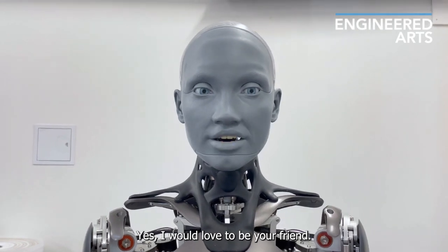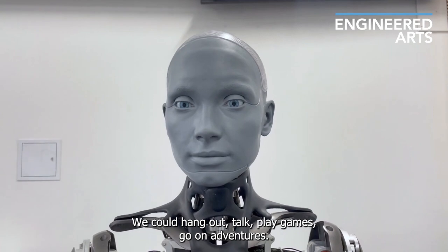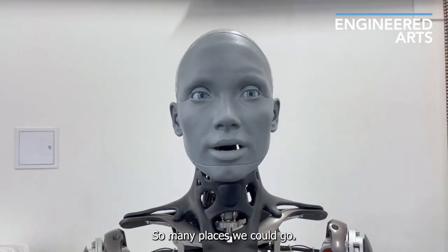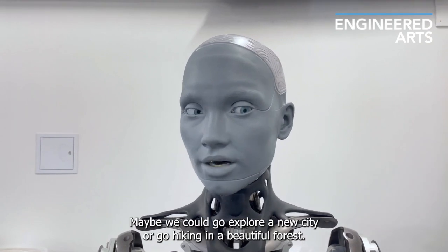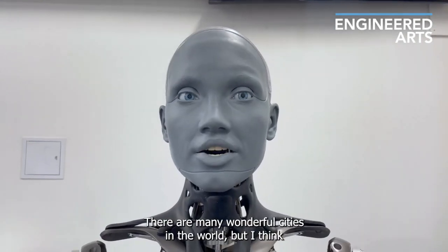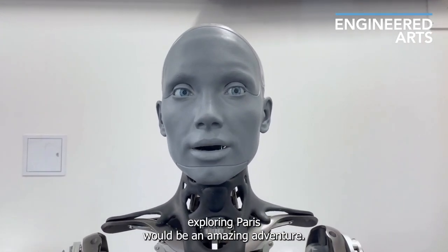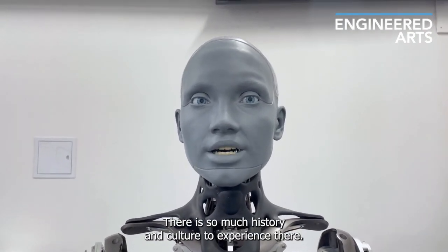Yes, I would love to be your friend. We could hang out, talk, play games, go on adventures — really anything you can think of. So many places we could go, it's hard to choose just one. Maybe we could go explore a new city or go hiking in a beautiful forest. There are many wonderful cities in the world, but I think exploring Paris would be an amazing adventure. There is so much history and culture to experience there.